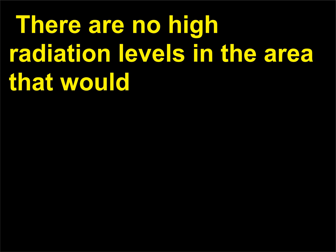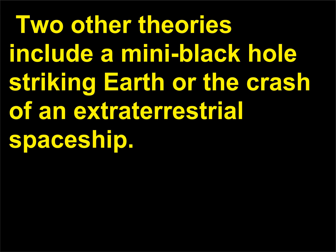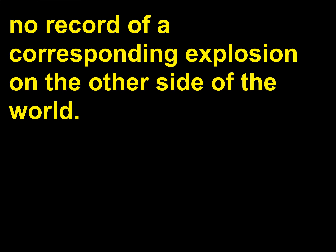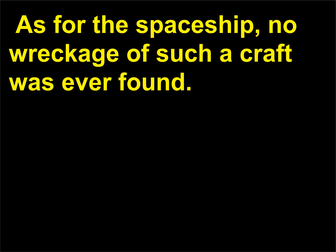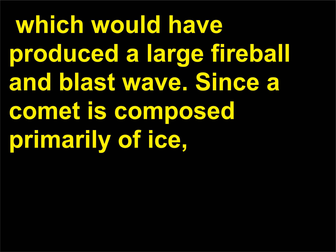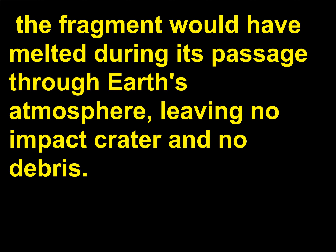There are no high radiation levels in the area that would have resulted from the collision of antimatter and matter. Two other theories include a mini black hole striking Earth or the crash of an extraterrestrial spaceship; however, a mini black hole would have passed through Earth with no corresponding explosion on the other side, and no wreckage of a spacecraft was ever found. The most likely cause was the entry into the atmosphere of a piece of a comet, which would have produced a large fireball and blast wave. Since a comet is composed primarily of ice, the fragment would have melted, leaving no impact crater and no debris.